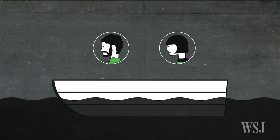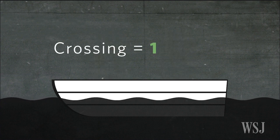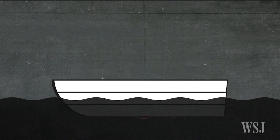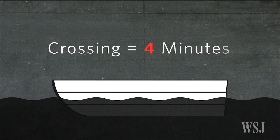Fortunately, two of the team members are also on the crew team, and when the boat contains only one or both of them, they can make it across the stream in just one minute. Unfortunately, the other three teammates are very inexperienced with boats, and when any of them is aboard, the crossing will take four minutes regardless of whether one of the crew members is on the boat.